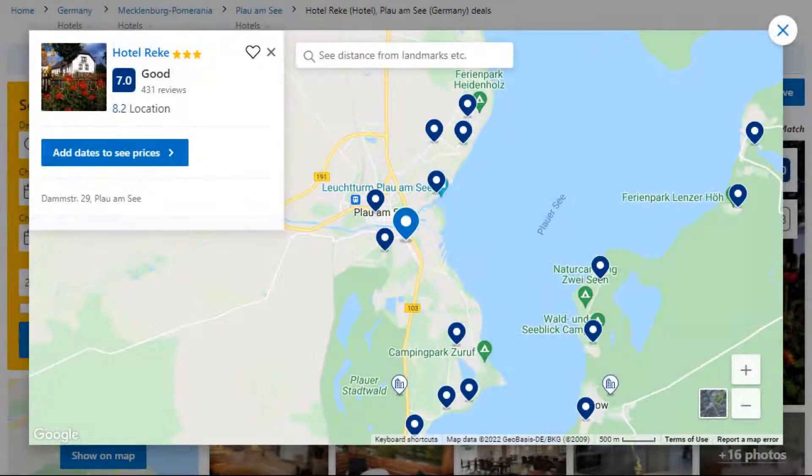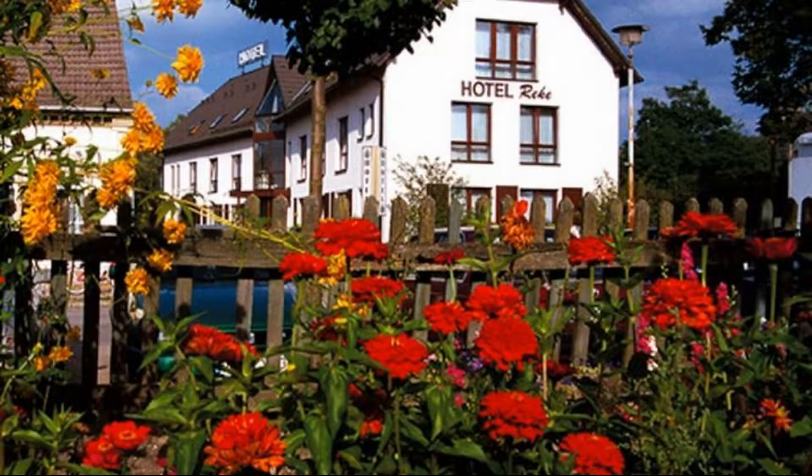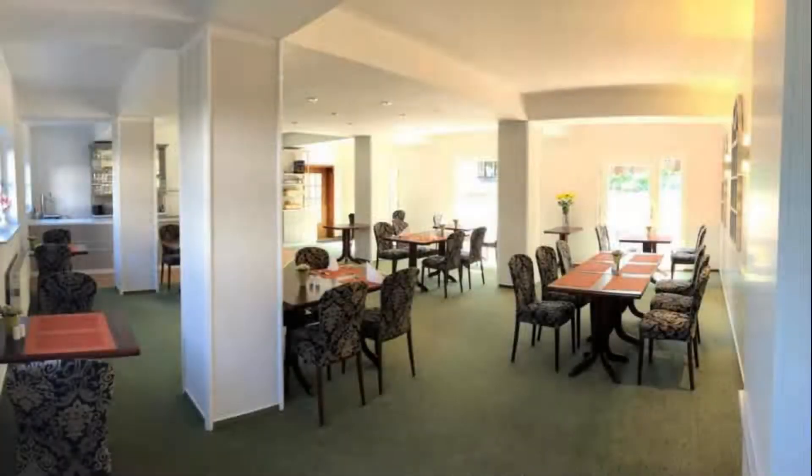Number 4: It is a 3-star hotel. The location of this hotel is outstanding and guests love walking around the neighborhood. Check-in time is 3 pm and check-out time is 11 am.